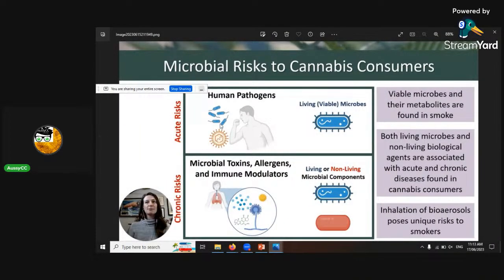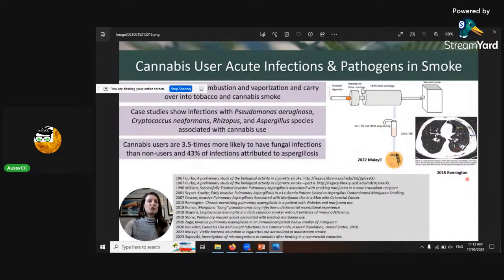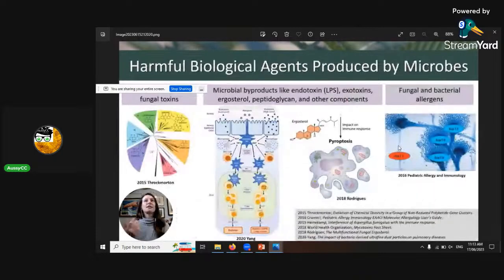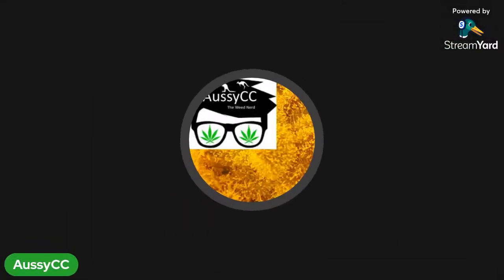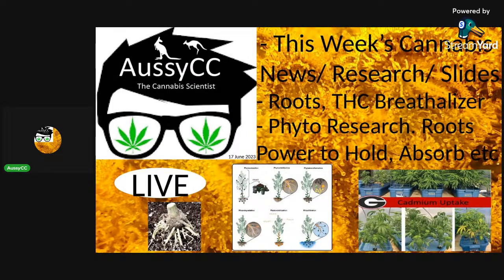Sneak peek — microbial risks to cannabis consumers: did you know microbes carry through smoking devices? In a study, a cigarette with a HEPA filter was tested and the liquid collected was sequenced — they still found existing Pseudomonas, Cryptococcus, Rhizopus, and Aspergillus species present even after passing through the HEPA filter. Fungal toxins can also be released: even if organisms are dead, endotoxins built inside them can be released and cause cascading health effects.